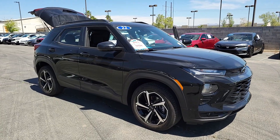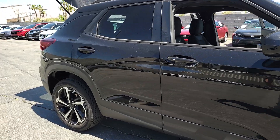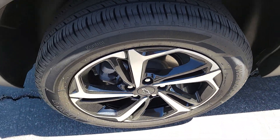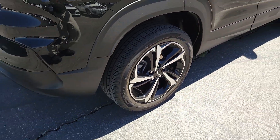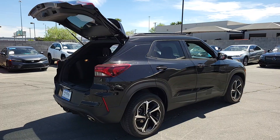You will love the features of this 2022 Chevrolet Trailblazer. This vehicle is an outstanding buy with fewer than 25,000 miles on the odometer. This cleverly crafted Trailblazer delivers convenience, comfort, and style in a fresh, modern package.